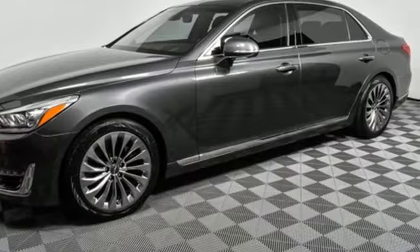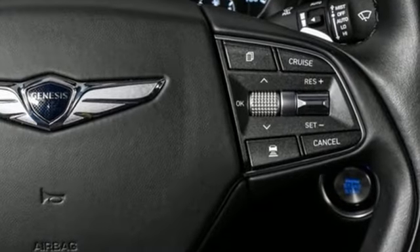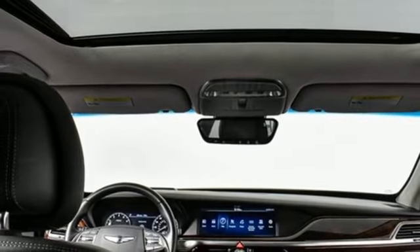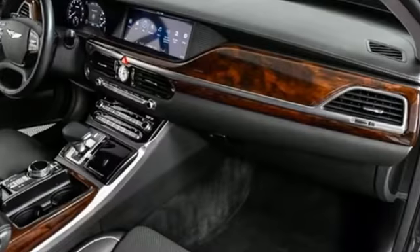Features include integrated navigation system with voice activation, heated and ventilated leather bucket seats, remote engine start smart device, hands-free liftgate, V8 engine, and automatic with driver control suspension management.